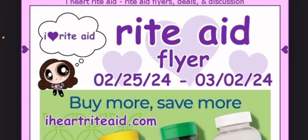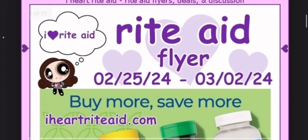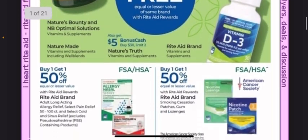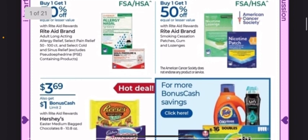Hey everyone, welcome back to my channel. I'm here with the Rite Aid Ad Overview for the week of February 25th through March 2nd. It looks like there are not a whole lot of things going on. I'm just going to highlight the few things that I feel are worth mentioning.